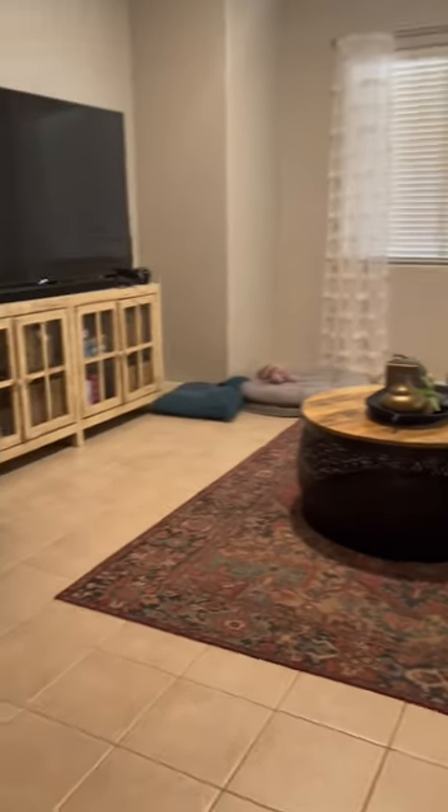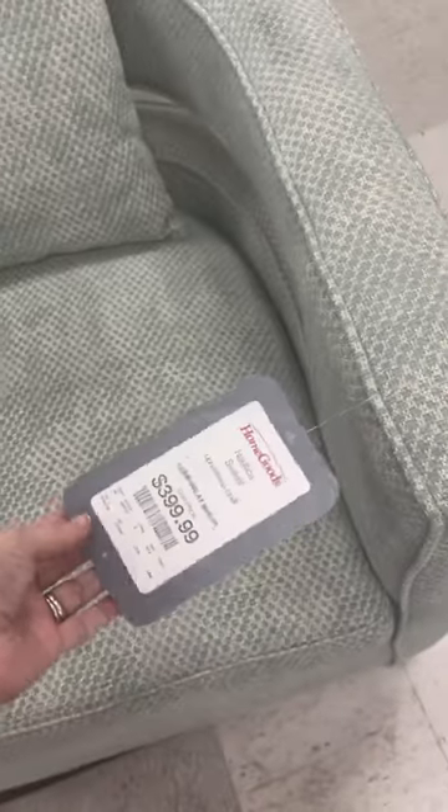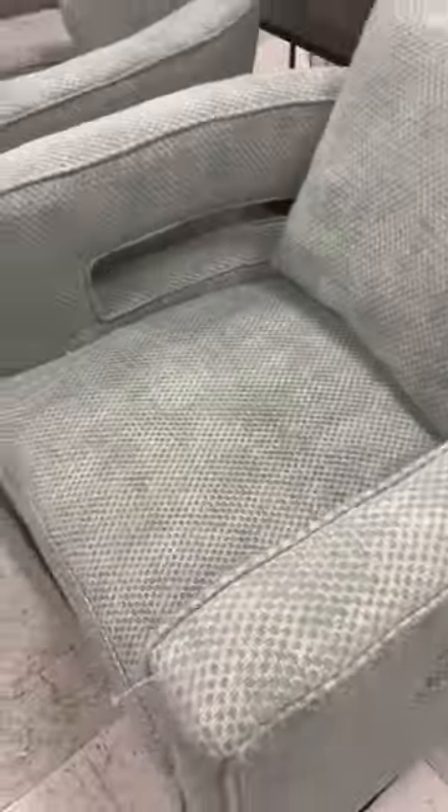I set out to transform this living room for under $800 because this year I'm going to prove you can decorate on a budget. I knew right away I couldn't blow half of my budget on a chair, so I got to thrifting.